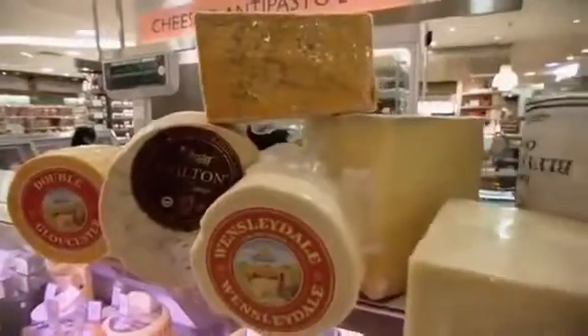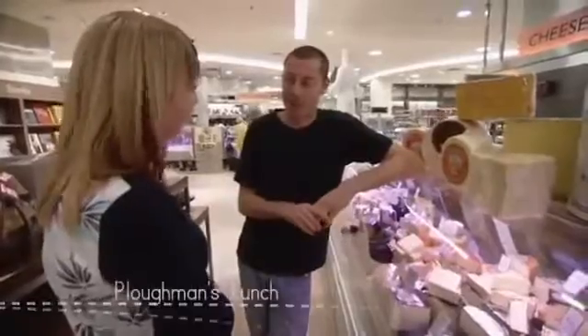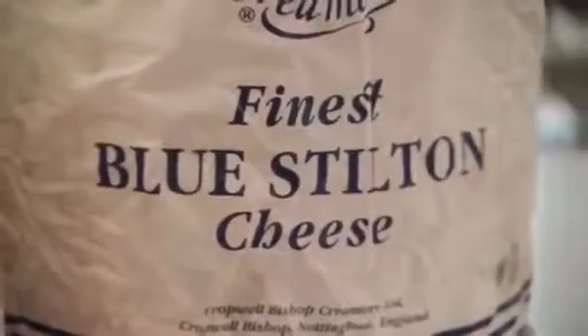So when does an Englishman eat cheese? Any time, but always with our ploughman's lunch — a big hunk of cheddar, a roll, Branston pickle, a big pile of pickled onions, and away you go. That and a pint of ale, you just can't beat it. It's fantastic.